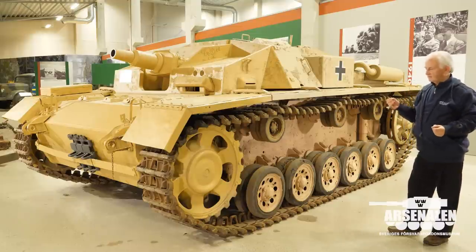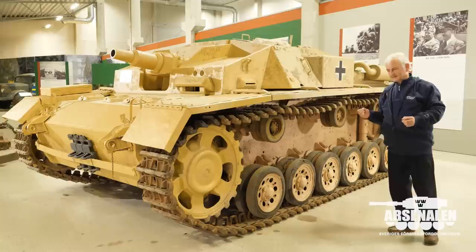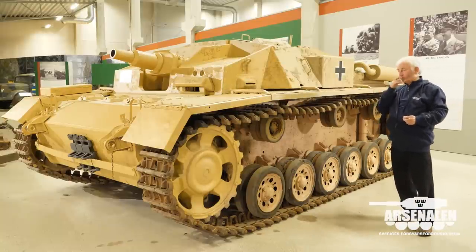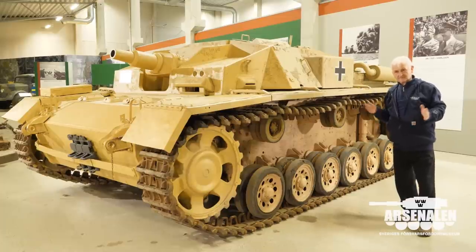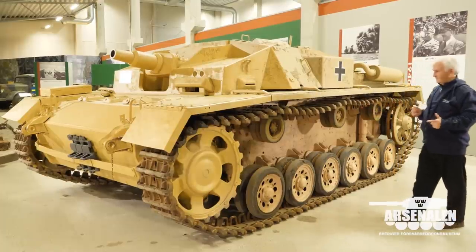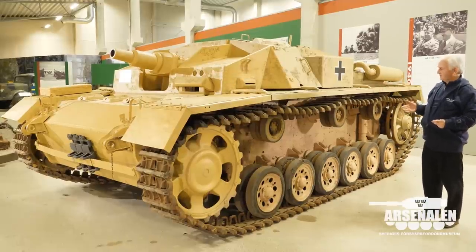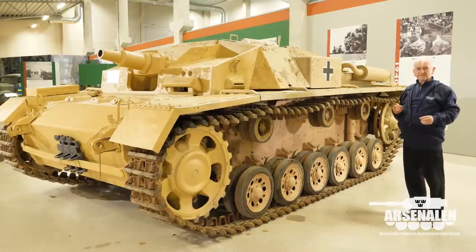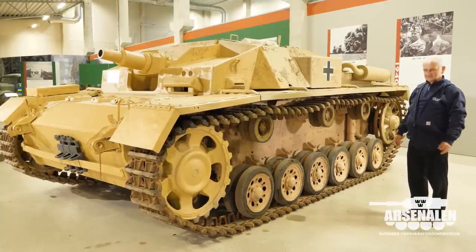The Panzertrups had a vehicle that differed from the Sturmartillerie version, but the only distinguishing feature is that the radio systems are totally different between the two branches. The Panzertrups used it as an anti-tank weapon, and it's probably the most successful of the German vehicles throughout the war in terms of the number of enemy vehicles knocked out.